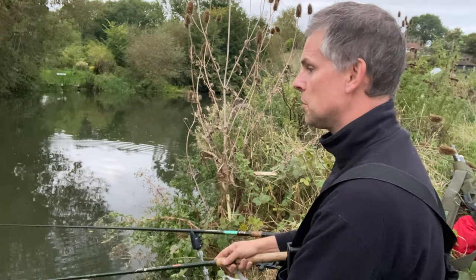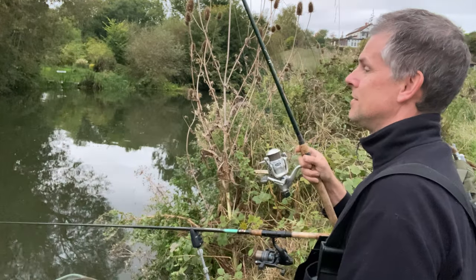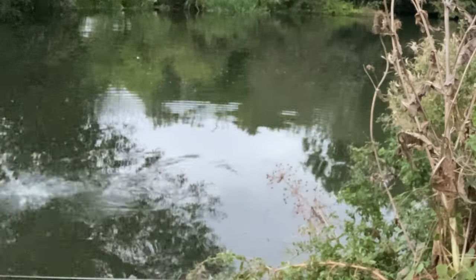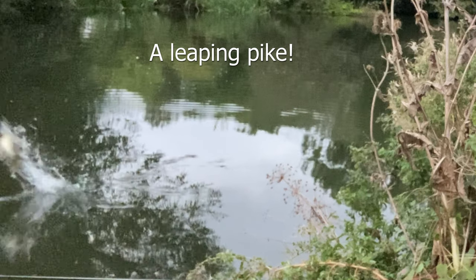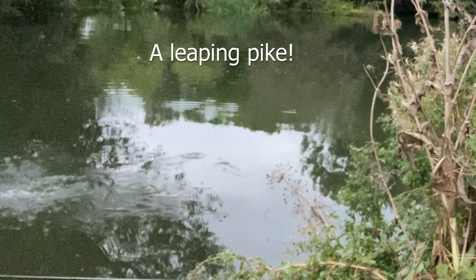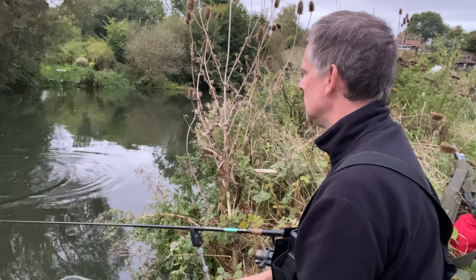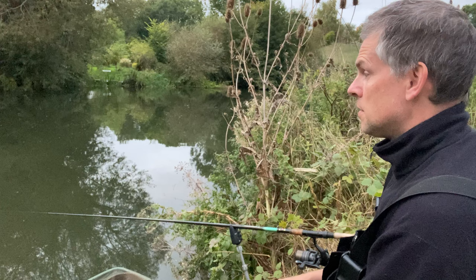There's a cane in my swim and something's just attacked my swim. I've got marks on the hook — three marks on the hook.